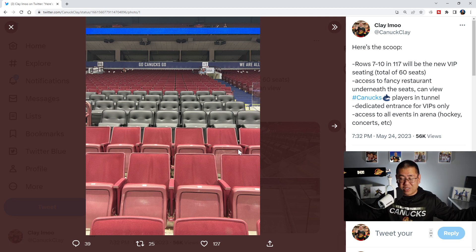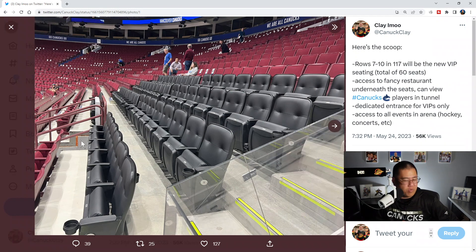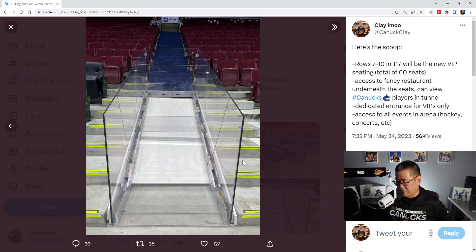What I've heard from a couple of people is that the long-term plan over three years is to change all of the seats in Rogers Arena from the red-maroonish seats to black seats. Only those 60 VIP seats would have the really cushiony double-divot style, while everyone else gets the standard black seats. I think the arena will look a lot nicer, more modern, and maybe even more intimidating to play in with black seats throughout, as opposed to the current maroon-red seats. So Canucks fans, that's a first look at these new black seats — a 60-seat VIP area with its own entrance, access to a fancy restaurant, and views of players walking through the tunnel.